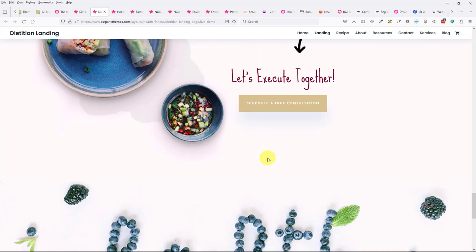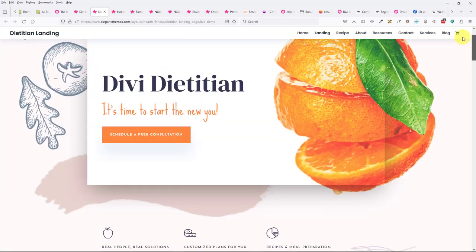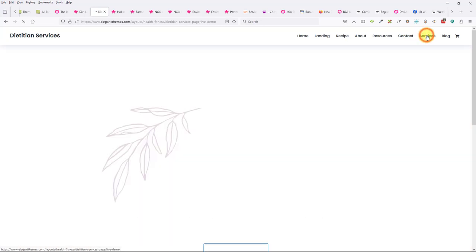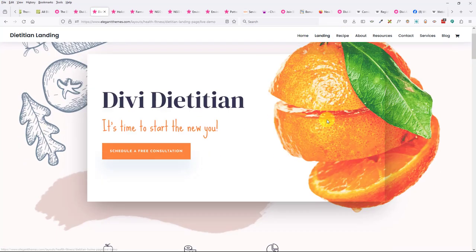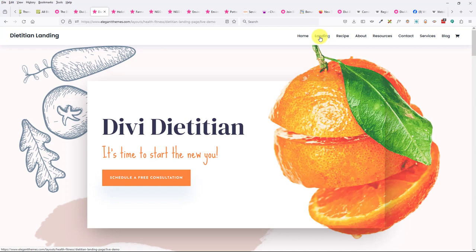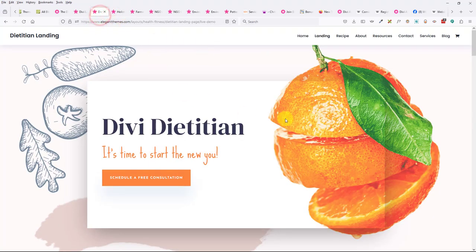You can combine layouts — you might like the about page from one pack and the services page from another. The goal is for the look to feel somewhat cohesive. So a health and wellness coach could use the dietitian layout and just change the text and photos. Your friends are going to look at your site and think you spent thousands of dollars. You might pick a pack and decide to only use the about page, contact page, and services page.